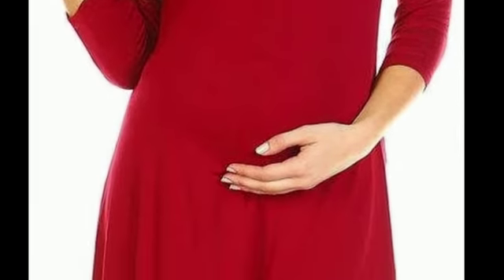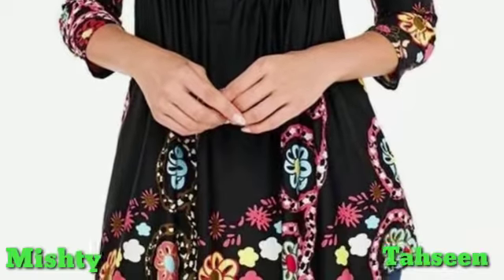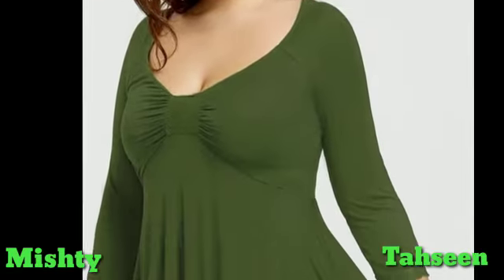Hello friends, in this video I'm going to show you very beautiful and gorgeous tunic top ideas for girls. In today's video, I'm going to show you very stylish and cool designs of tunics.